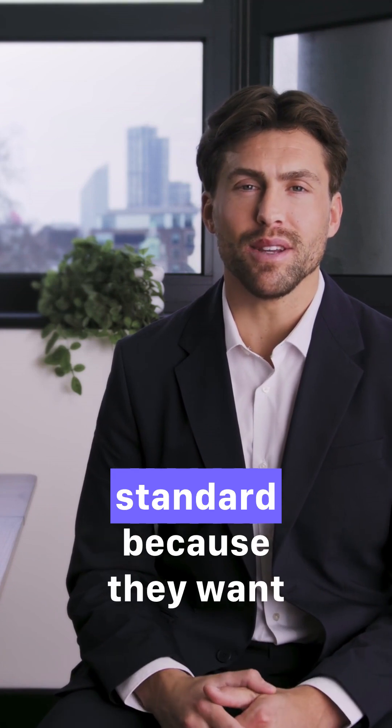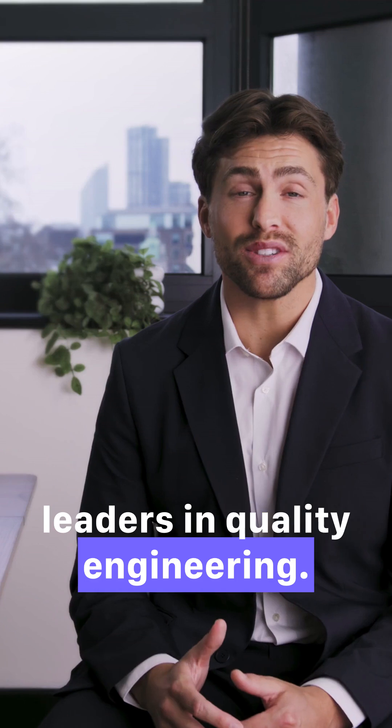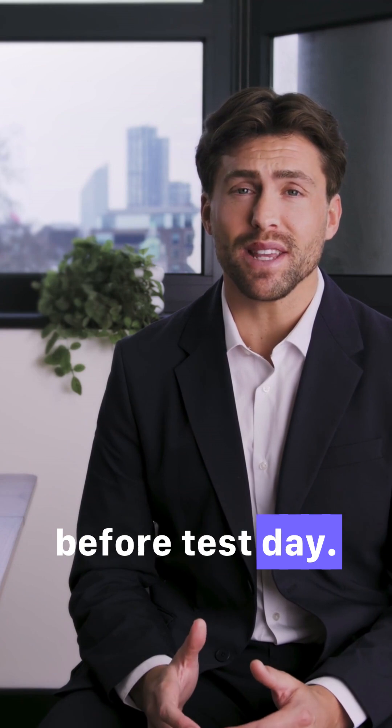This is not an easy exam. ASQ sets a high standard because they want CQEs to be true leaders in quality engineering. That means you need a solid study plan and plenty of practice before test day.